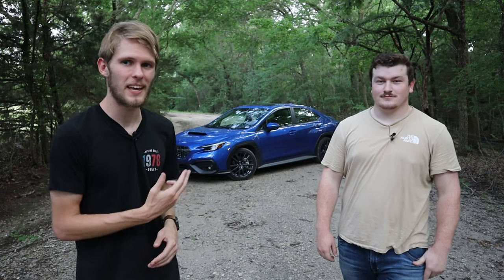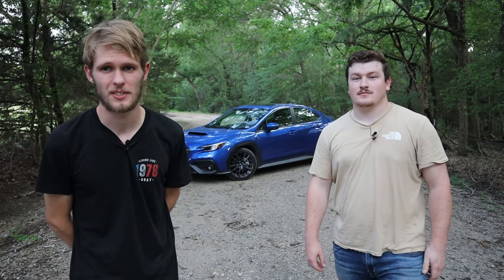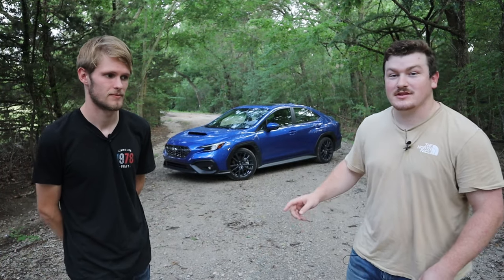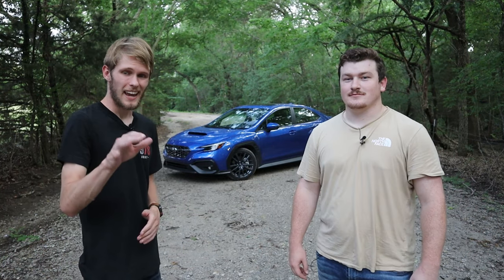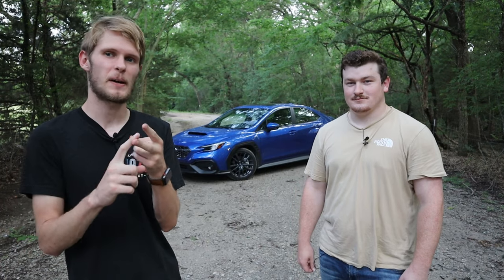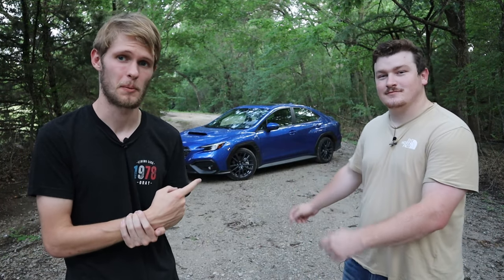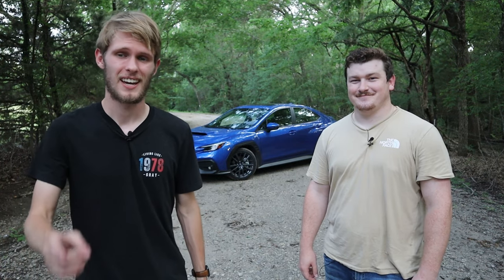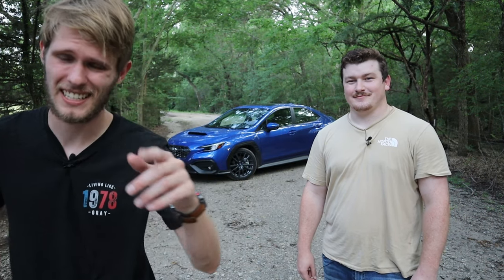Those are the five things that we hate about the brand new WRX. Make sure you go and subscribe if you want to see more content with this WRX in the future, and leave a comment down below about what you like and what you hate about the 2024 Subaru WRX — and whether we should make a video about what we like about it. Thank you guys so much for watching. We'll see you next time!